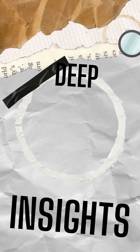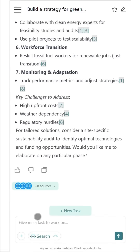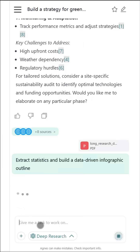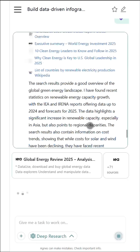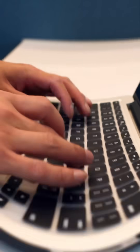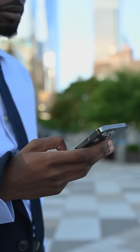Need deeper insights from complex files? Just upload a PDF, document, or web link, and deep research breaks it down, analyzes the content, and delivers a structured summary or ready-to-use report. No more manual note-taking or endless scrolling.